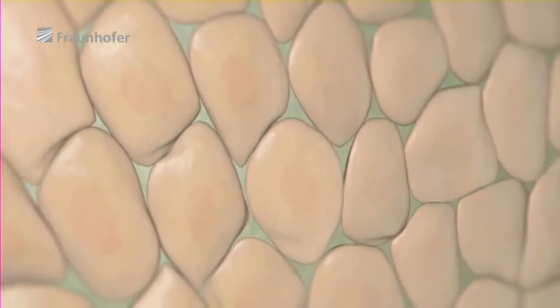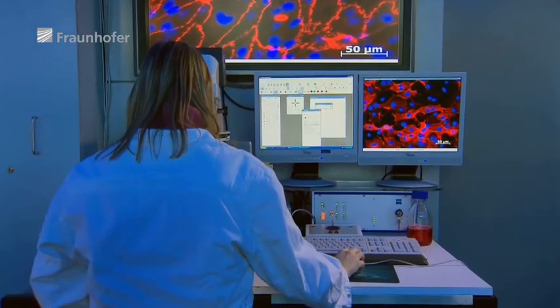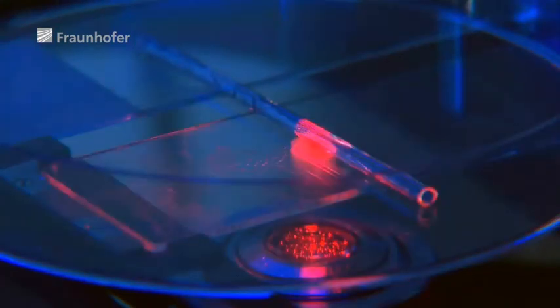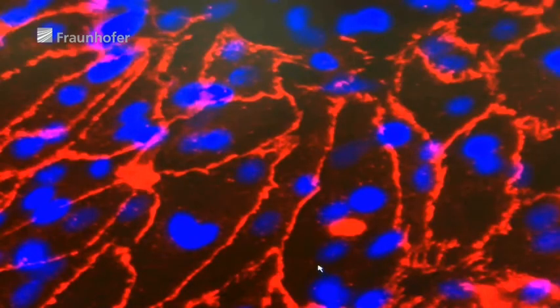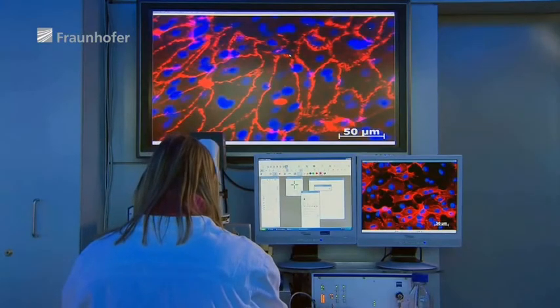Once it is populated with cells, each tube is subjected to thorough quality control. In a few years, one initial conceivable application for the artificial blood vessels could be bypass operations, especially since these patients often do not have any veins of their own suitable for transplantation. Thinking further ahead, our technology could open the door to creating entire organs. We can build a basic structure and then populate it with cells — ultimately, the cells come from the patients themselves, or the patients' cells will even become a part of the printing process to produce complex structures.